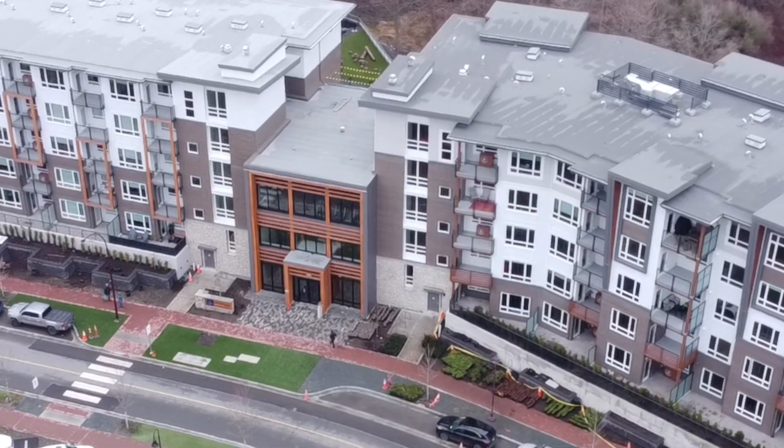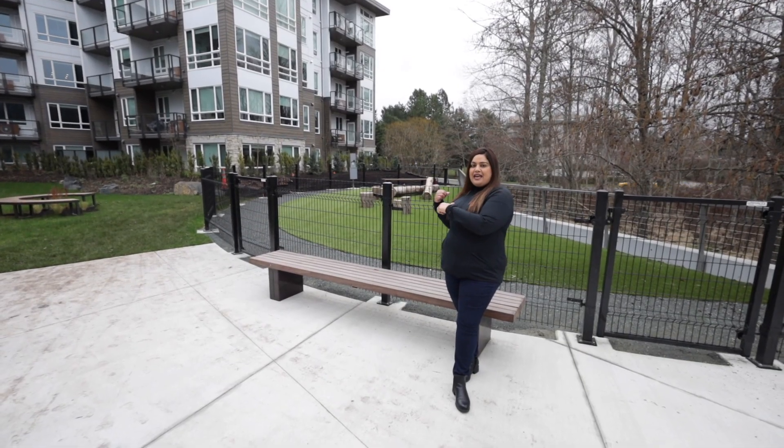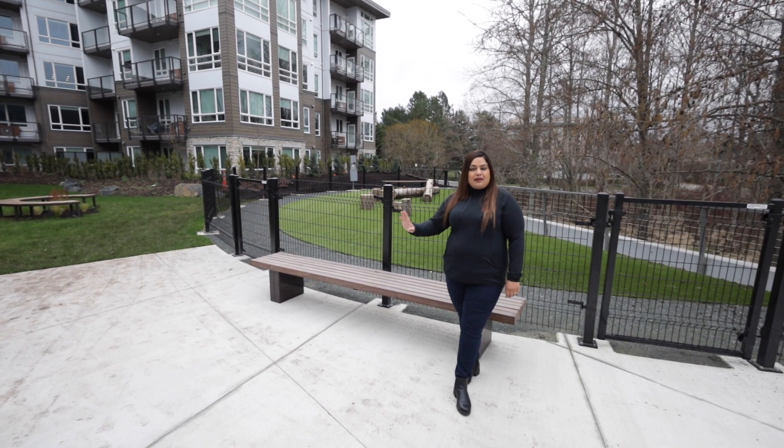Don't miss this unique opportunity to call this home. Contact me for details today. This is the dog park right behind me — a one-of-a-kind feature I've seen in a condo in Langford, as well as a pet club and the washing station.